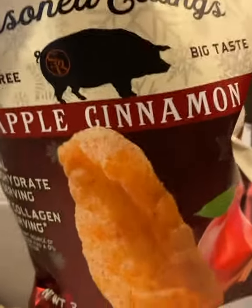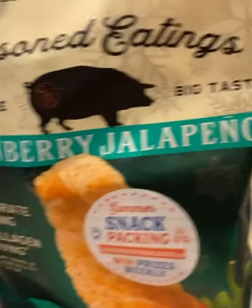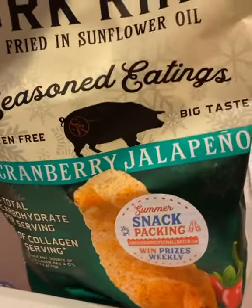Are you guys ready? Apple cinnamon! Oh my goodness. I have been dreaming of a sweet flavor of these pork rinds. I am so, so excited. The next flavor — cranberry jalapeño! Yes, please.